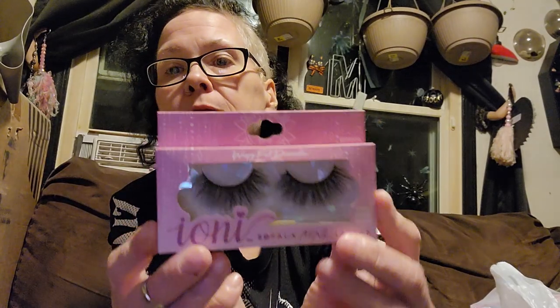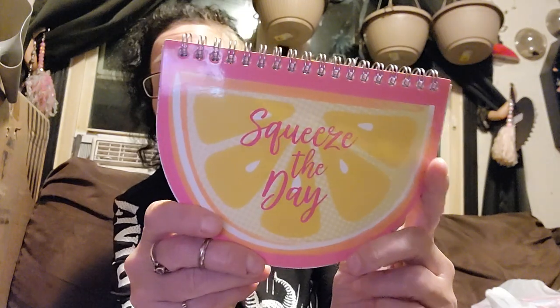I got these Ioni 3D Faux Mink Lashes — the Wispy Full Dramatic. I thought those were really pretty, too. I picked up one melon notebook for a friend of mine. A lot of my stuff that I was intending to send off has gone to storage inadvertently, so hopefully after surgery I can start getting that stuff together. Then I got Squeeze the Day, which is also for the lemon giveaway. I should keep that separated so I can decide what I'm sticking in the box.